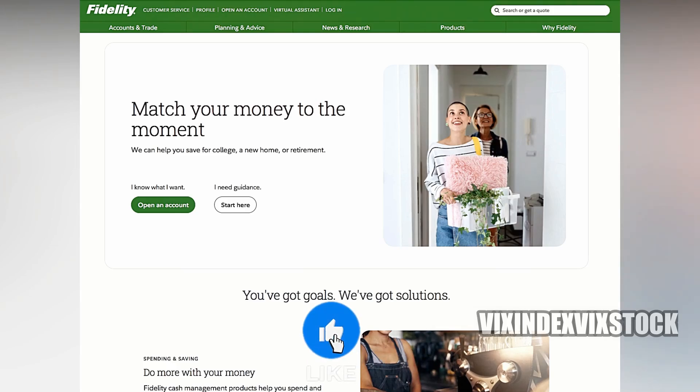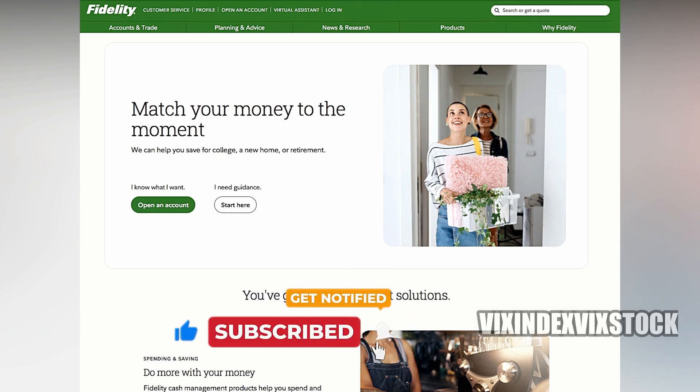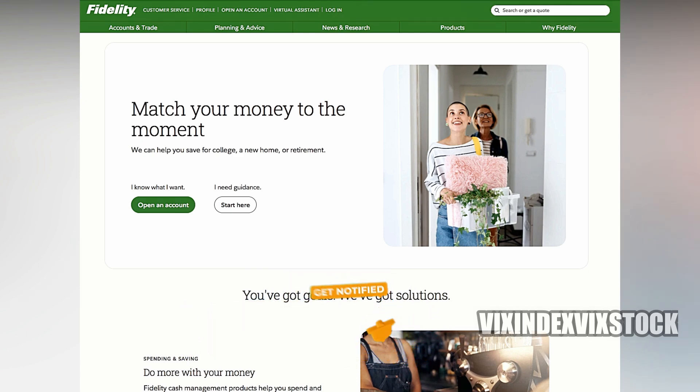Can you open multiple brokerage accounts with Fidelity? Fidelity, a renowned financial services company, offers individuals the flexibility to open multiple brokerage accounts. This feature can be advantageous for various reasons, allowing investors to effectively manage their finances and achieve their financial goals.